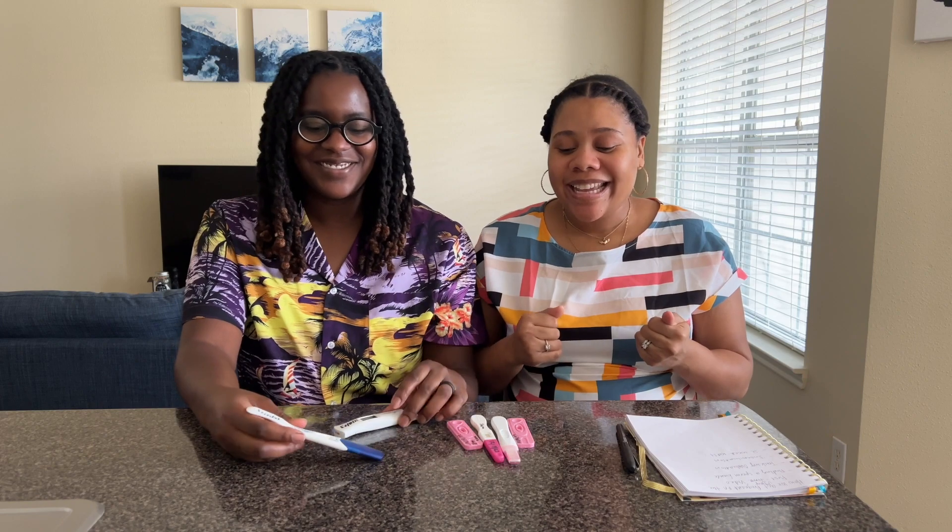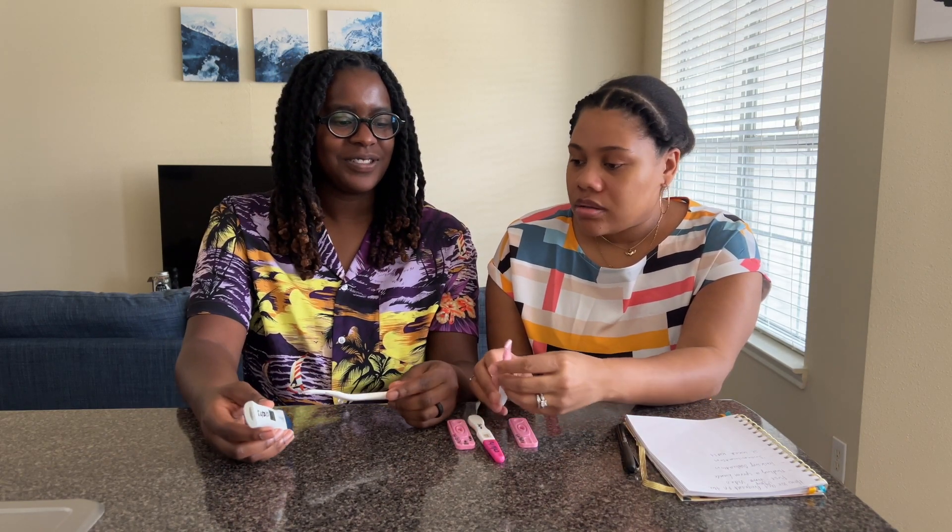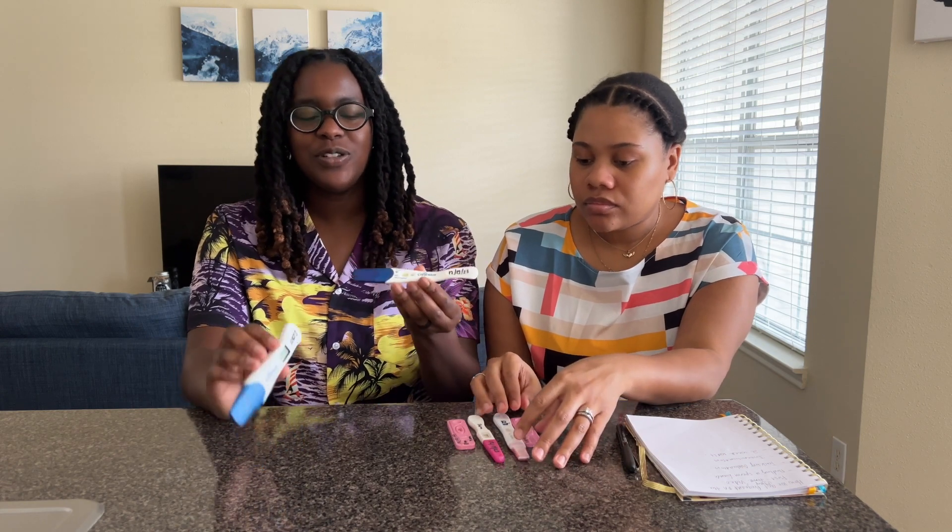Our two-week wait felt so much longer than two weeks. We ended up testing on day 12 post-ovulation — December 12th — and got our first big fat positive, which you would have seen in our pregnancy announcement video. We were screaming, very excited, very shocked. We used the Clear Blue pregnancy test, which we were familiar with from the ovulation prediction kits.